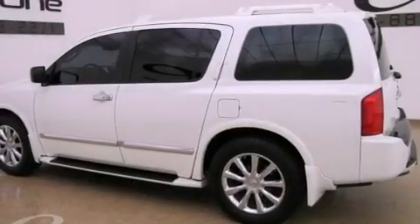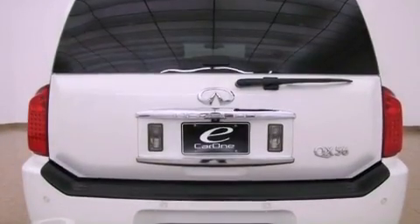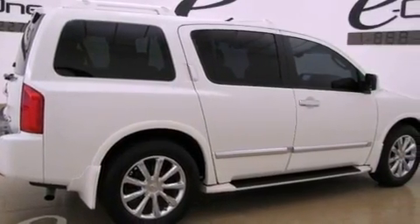Its top features include heated seats, air conditioning with automatic climate control, cruise control, chrome wheels, running boards, a security system, roof rails, a low tire pressure indicator, heated side view mirrors, and a navigation system.